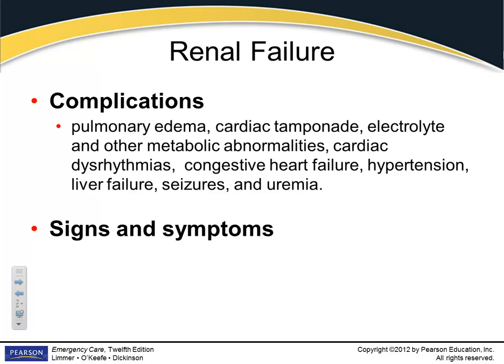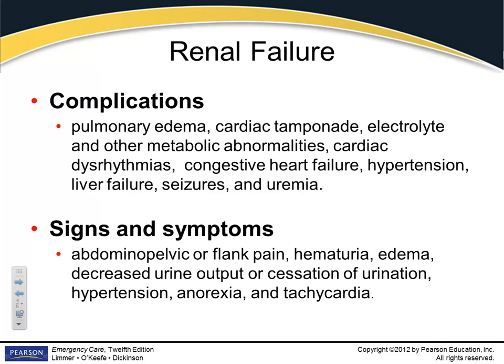Signs and symptoms: usually pain in the abdomen and pelvic area, blood in the urine (hematuria — hema means blood), edema, decreased urine output because the kidneys aren't filtering, hypertension, anorexia, and tachycardia because they often have a low circulating blood volume.